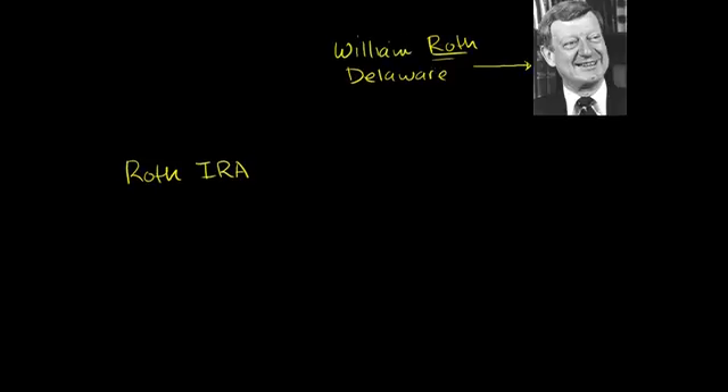What I want to do in this video is give you the gist of what the Roth IRA is all about. Just to get an idea of why it's called the Roth IRA, it's named after William Roth, the late senator from Delaware. He helped shepherd this legislation in 1997 when it was first passed. So they named the IRA after him. So it's a special type of individual retirement account.